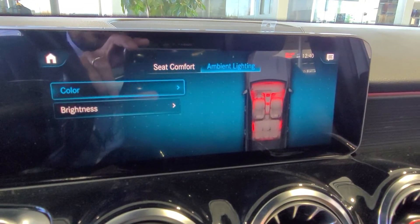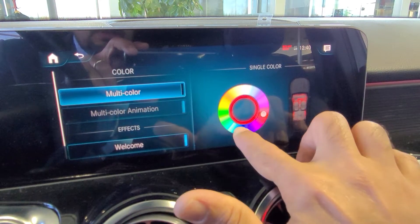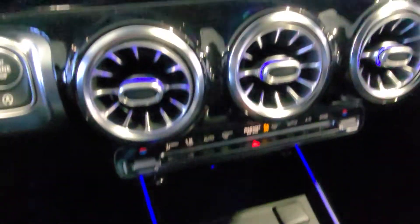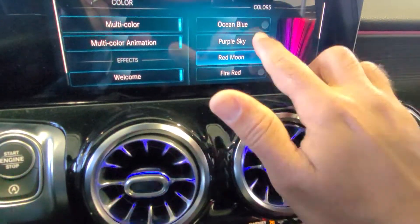These are the different ambient lights you can pick and choose from. You just click on whichever light color you want and the ambient light changes. You can do multicolor or choose different themes that you prefer.